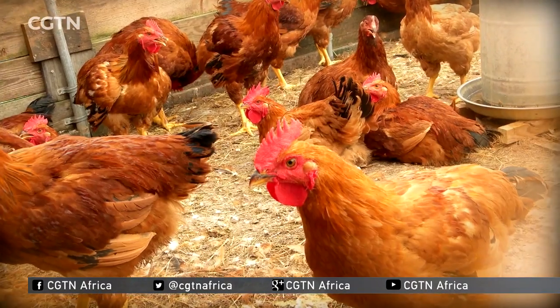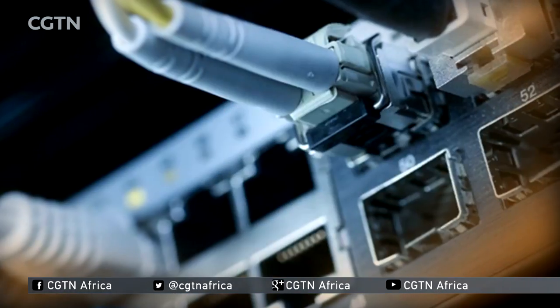Let's go to Johannesburg now. The city recently welcomed the sixth edition of the Turbine Art Fair. The event offers emerging and established artists a space to showcase their work, allowing buyers to purchase art at affordable prices. CGTN's Julie Shire with the story.